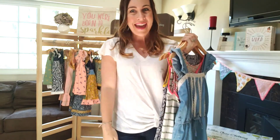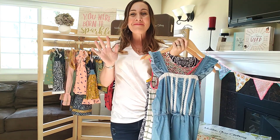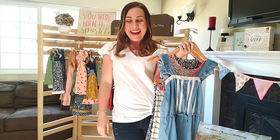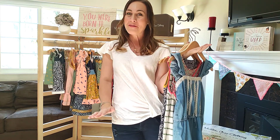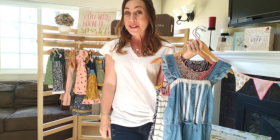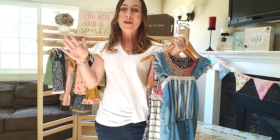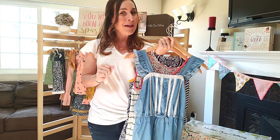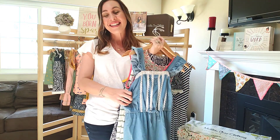Hey everyone, Becky Launder, trunk keeper with Matilda Jane Clothing. I am so excited to share what we have in our June collection with Joanna Gaines from Matilda Jane for our tweens. We have three items here. The range in sizes starts at 8 all the way up to size 16. Women that are a size extra small might be able to get away with a size 16 in our tweens collection.